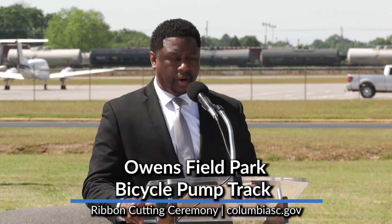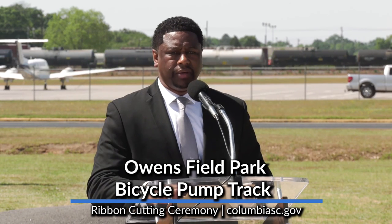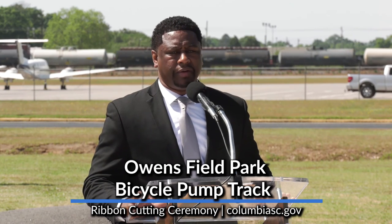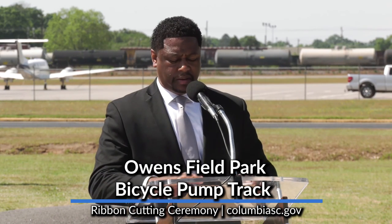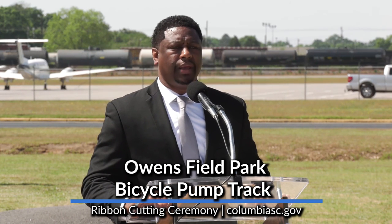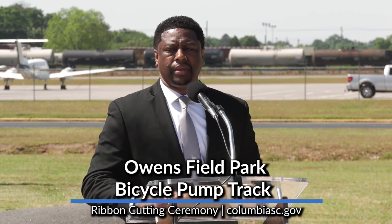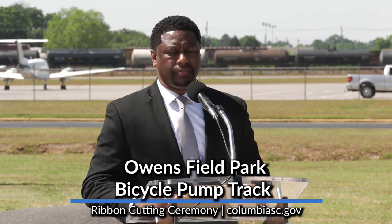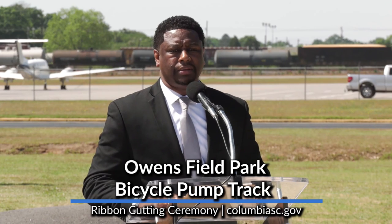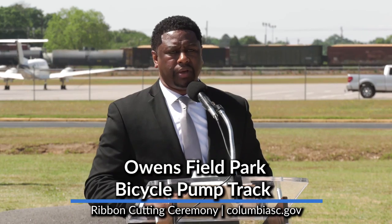We also want to acknowledge our Parks and Rec Foundation for their continued guidance and support on all the initiatives that take place around the city. We're forever grateful for everyone coming together, ensuring that our children as well as our young adults have an opportunity to continue to play in a safe manner. We're now going to move into the actual ribbon cutting ceremony, and we'll have an opportunity to take some additional interviews after the ceremony. Thank you so much for your presence today.